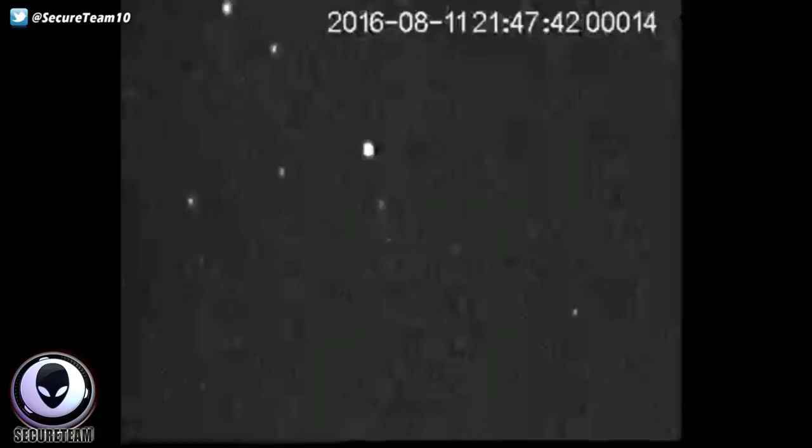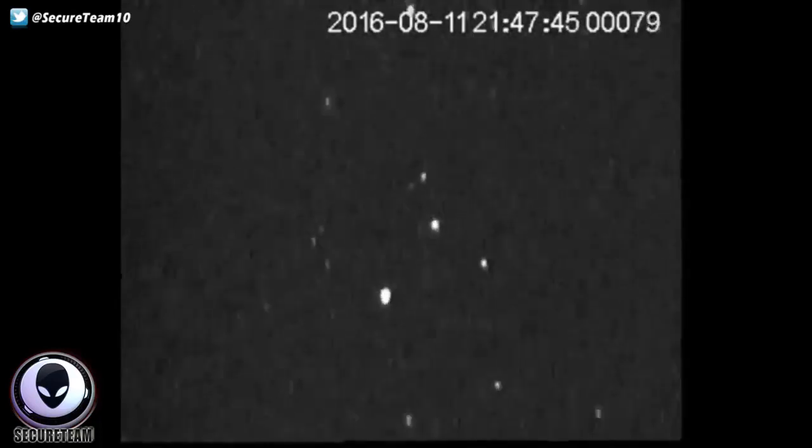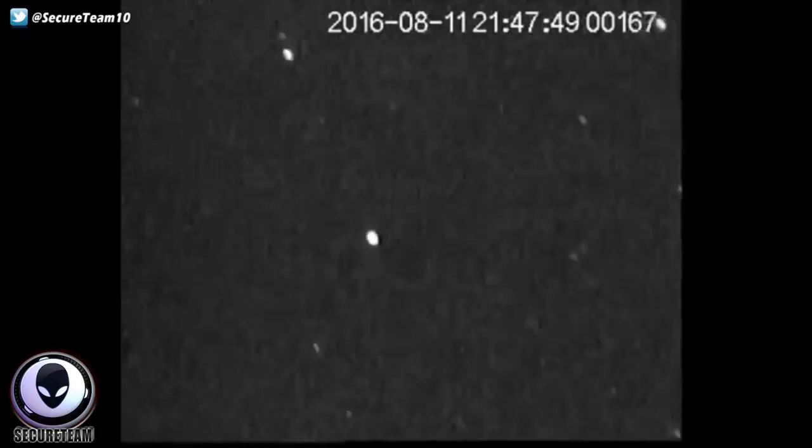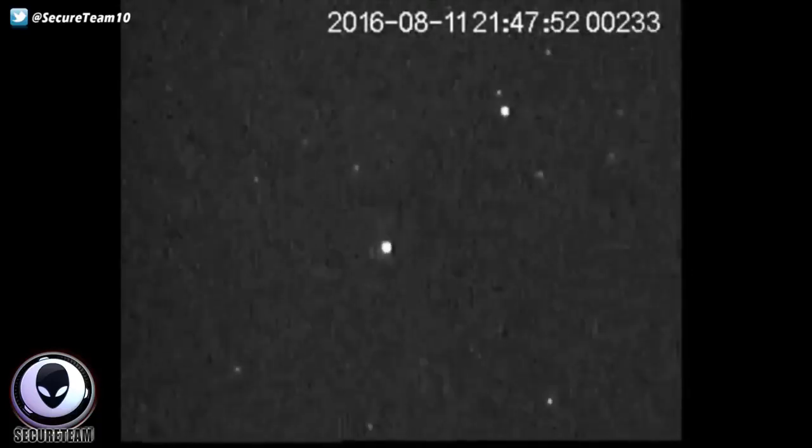It truly is eerie to watch. You're seeing the slowed-down version here, and this is definitely strange — it looks like this camera is completely shorting out, experiencing some sort of interference right as this object is passing by.